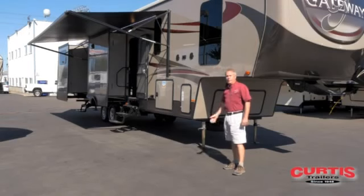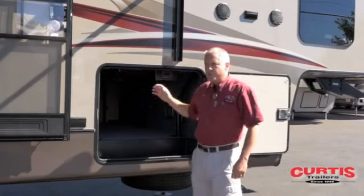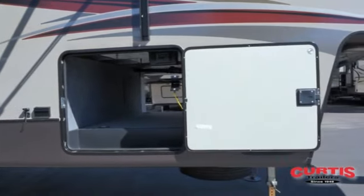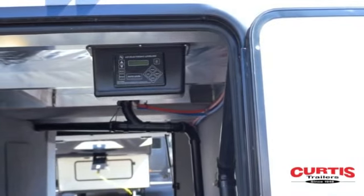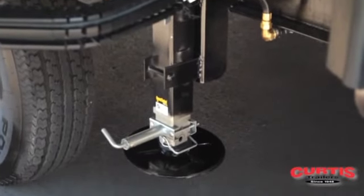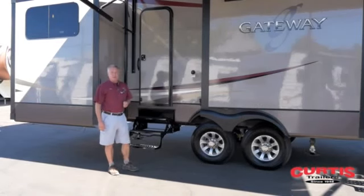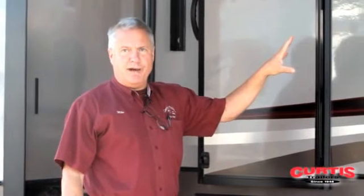They're designed for people who want to take a luxury home on the road with them. Gateway chooses to put a six-point auto leveling system versus some manufacturers who do a four-point — it's simply push the button, stand back and watch the unit level itself. Six points of leveling versus four gives you a lot more stability. Some of the things that separate Gateway from the rest of the manufacturers is their high gloss gel coat sides.